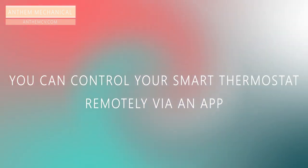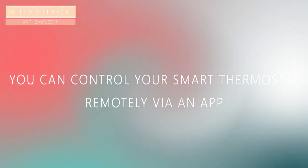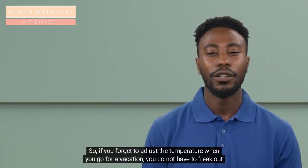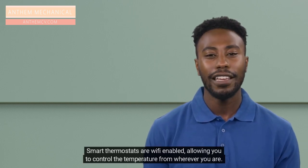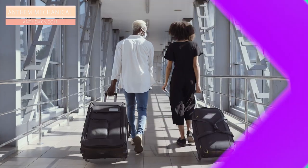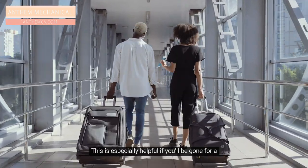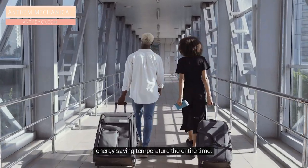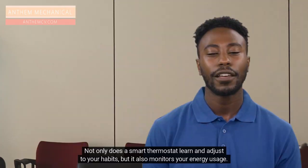You can also control your smart thermostat remotely via an app on your smartphone, tablet, or laptop. So if you forget to adjust the temperature when you go on vacation, you do not have to worry about the electric bill. Smart thermostats are Wi-Fi enabled, allowing you to control the temperature from wherever you are. This is especially helpful if you'll be gone for a long time, because you can ensure your home is at an energy saving temperature the entire time.